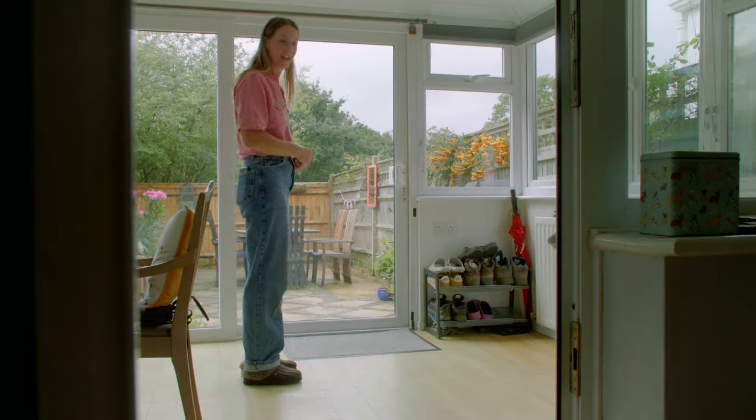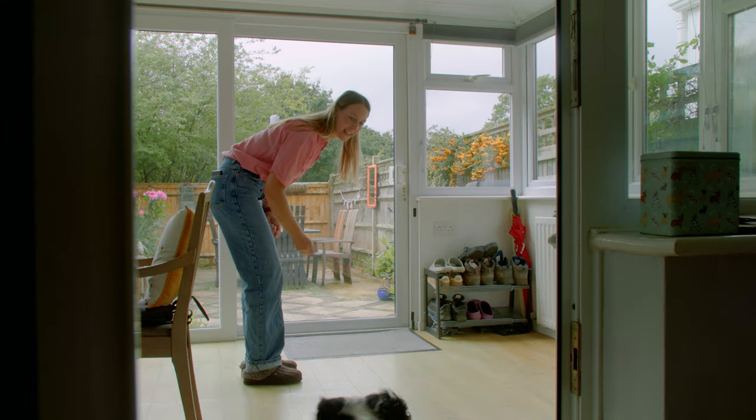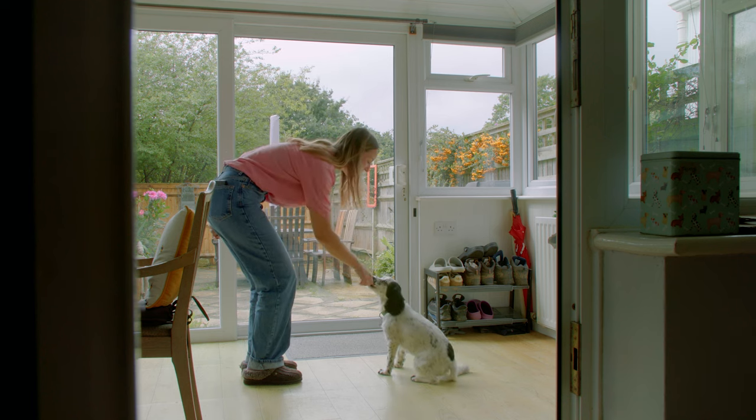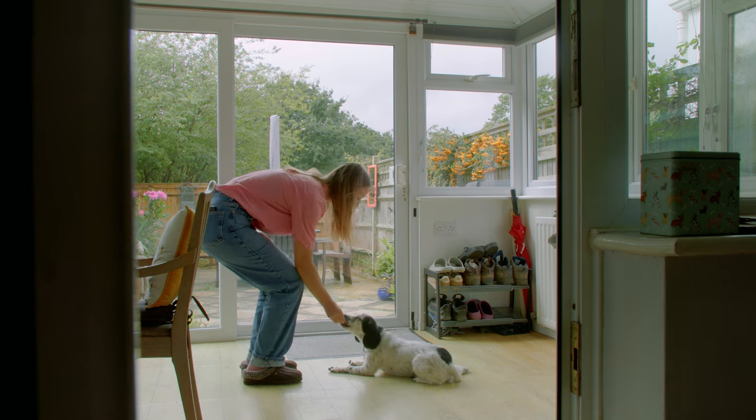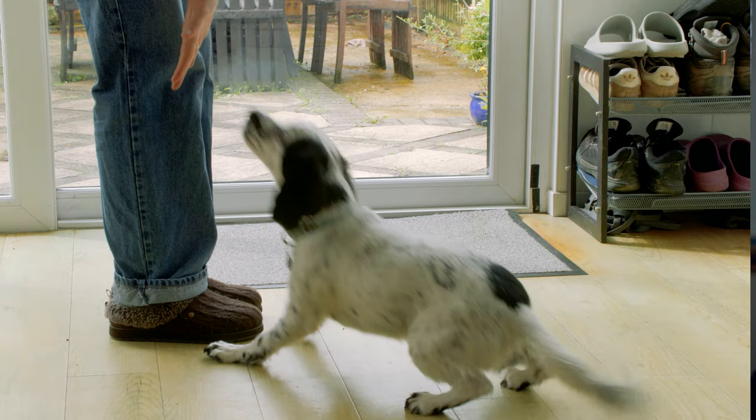It's also very important that any dog has a good level of training in place and is familiar and responds well to simple commands such as sit, down, come, as well as being calm.